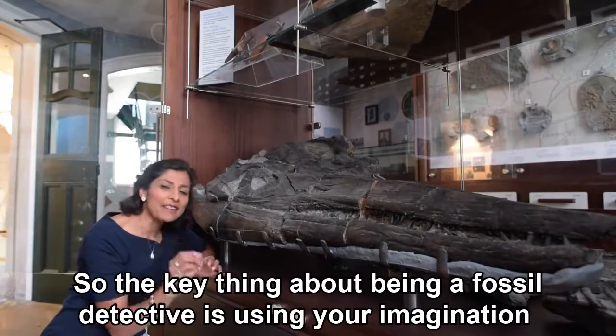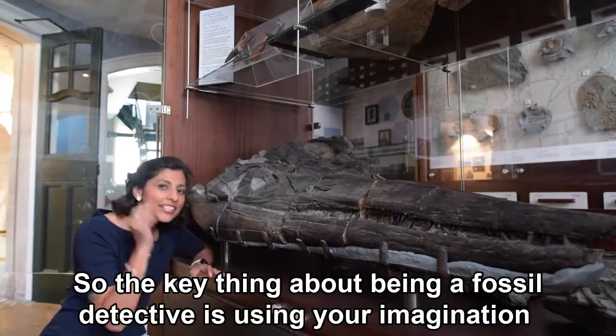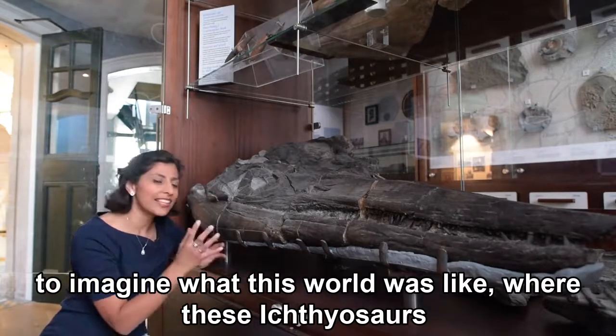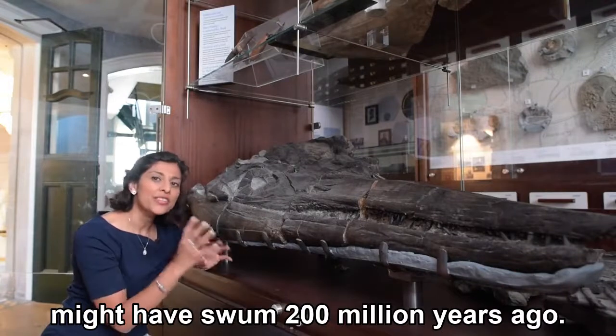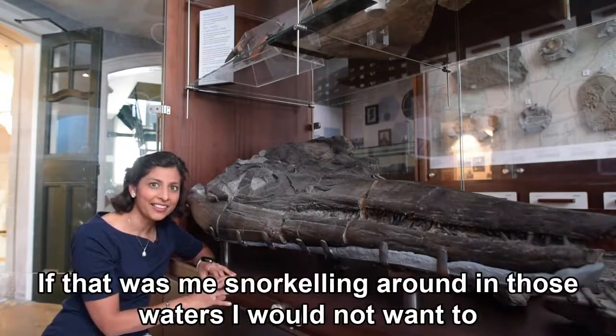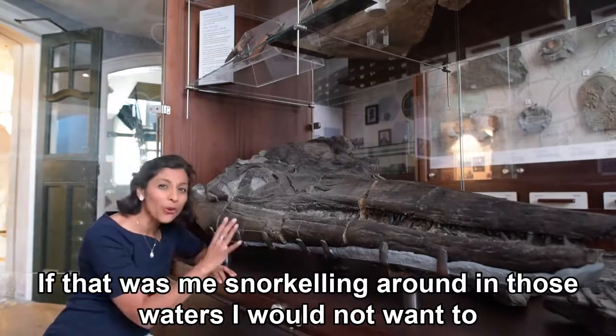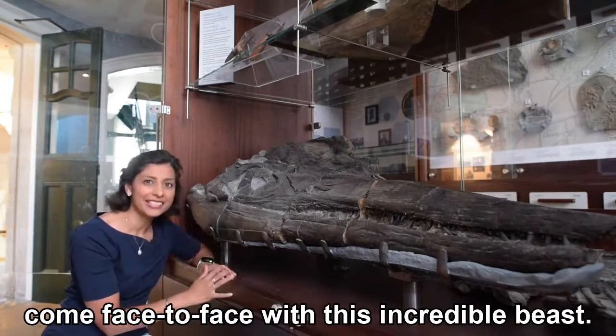The key thing about being a fossil detective is using your imagination to imagine what this world was like where these ichthyosaurs might have swum 200 million years ago. If that was me snorkelling around in those waters, I would not want to come face to face with this incredible beast.